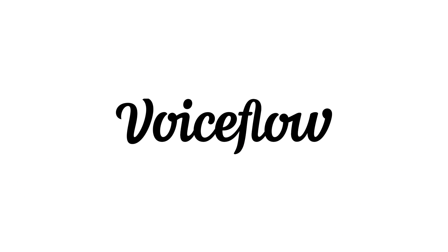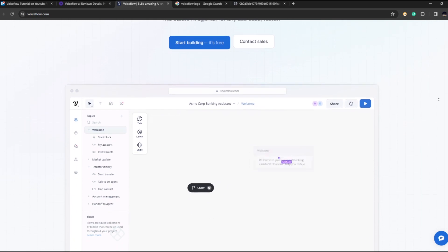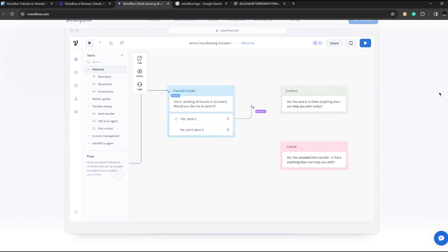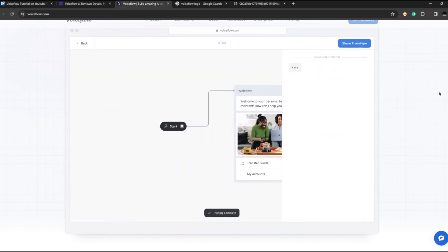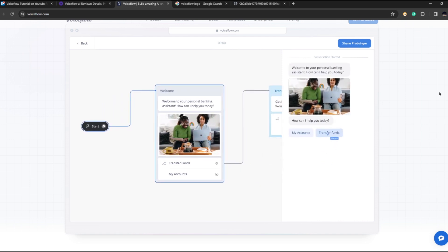VoiceFlow is a collaborative platform for teams to create and launch chat and voice assistants together efficiently. It offers features like real-time collaboration, prototype sharing, and templates for various use cases, enabling teams to design, test, and deploy AI agents at scale.